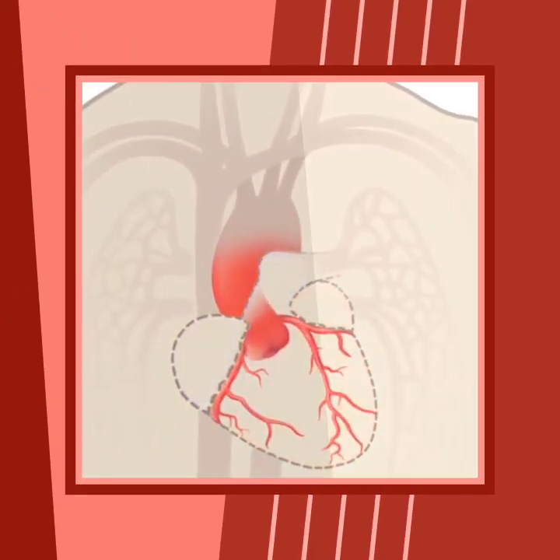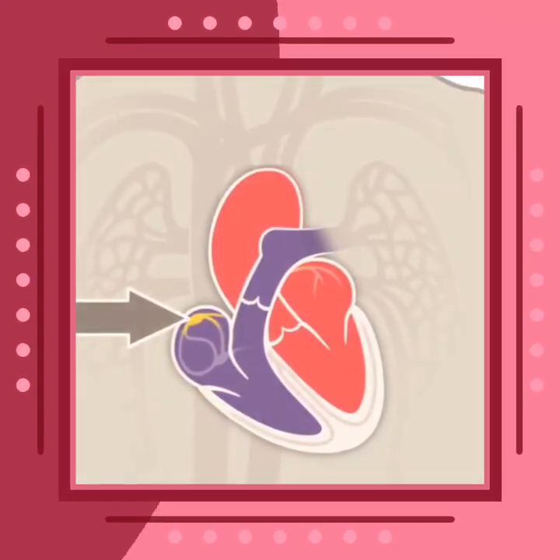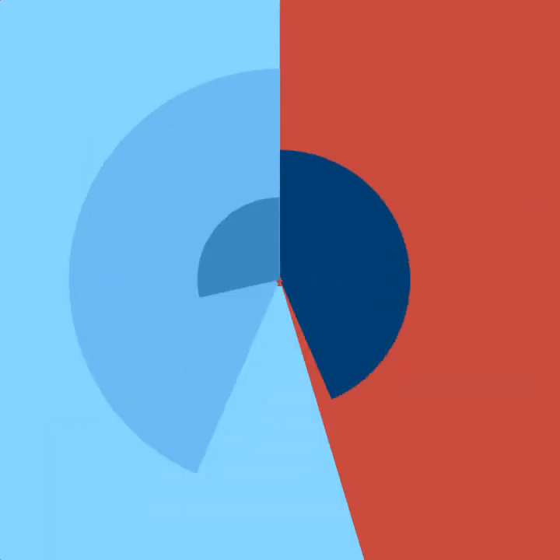Here you can see the network of blood vessels that feed your heart with oxygen, which keeps it beating. Electrical impulses begin high in the right atrium, coordinating the heartbeat to circulate blood throughout the body.